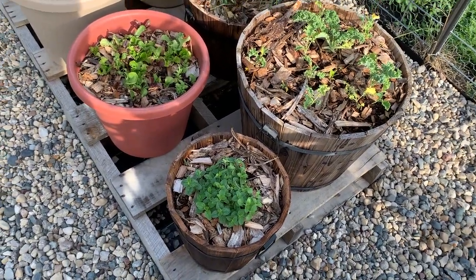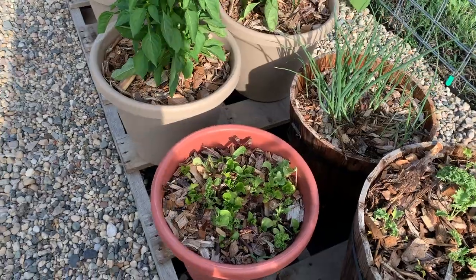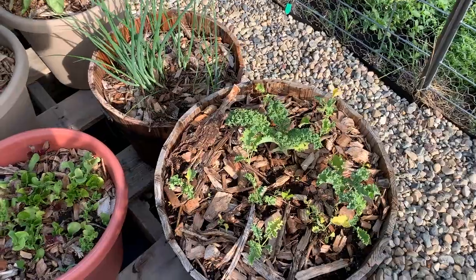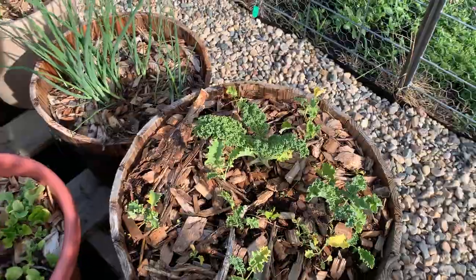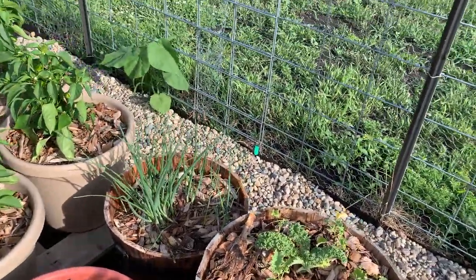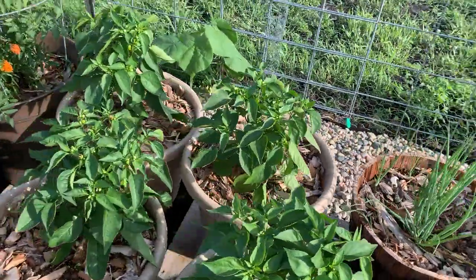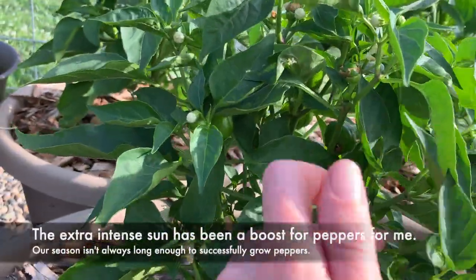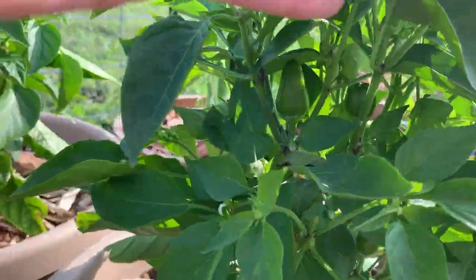So here I've got some oregano and some remaining mesclun mix — it's not surviving the heat. I've got a few kale here; this one's been pretty prolific but again it's just getting too hot for the kale since we've got full direct sun 12 hours a day. Some spring onions. These are mini bell peppers — I have never successfully grown mini bell peppers before, but they're doing really well and they even have little tiny peppers on them. So I'm super stoked about that. I love peppers.